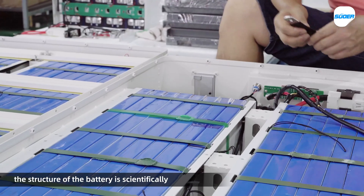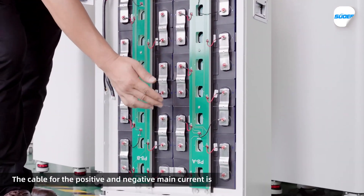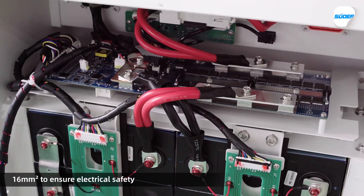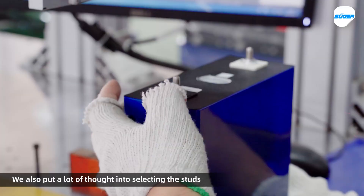The structure of the battery is scientifically calculated for configuration and layout. The cable for the positive and negative main current is 16 square millimeters to ensure electrical safety. We also put a lot of thought into selecting the components.